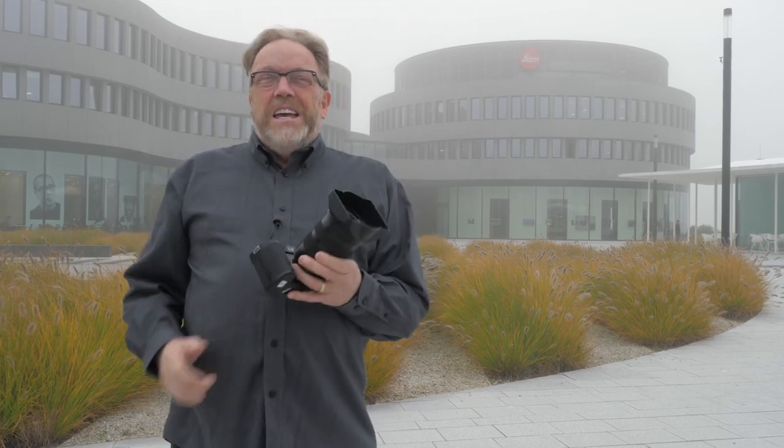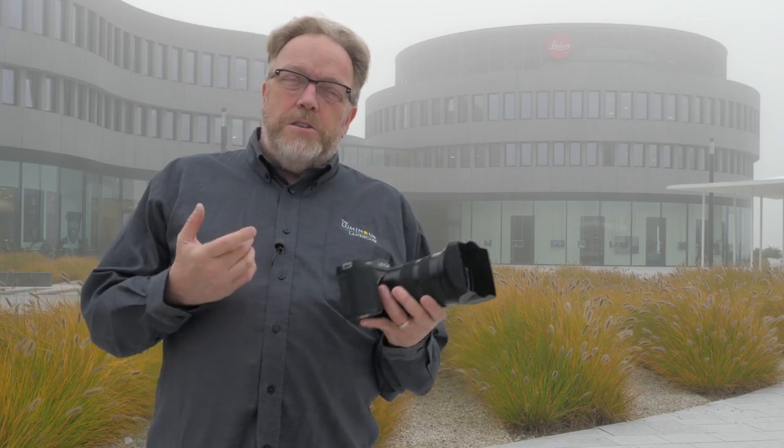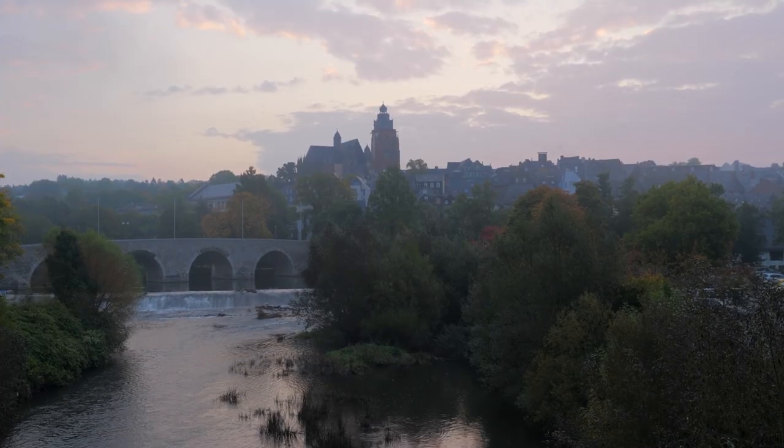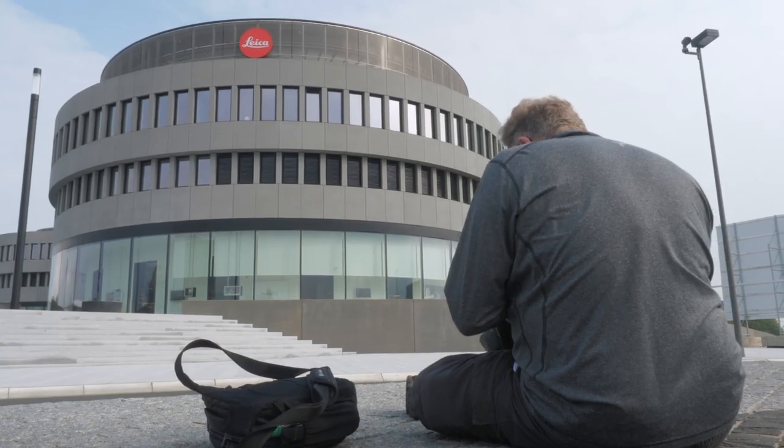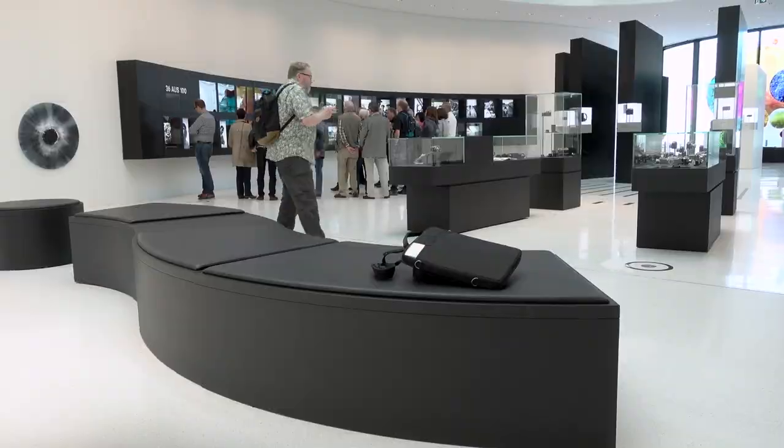Hi, Leica! If you haven't figured it out by now, I'm in for a real treat. Leica has been very kind to us and they've invited us to Wetzlar, Germany. I have with me Chris Sanderson, who is doing a series of videos with me, and we are going behind the scenes of Leica.